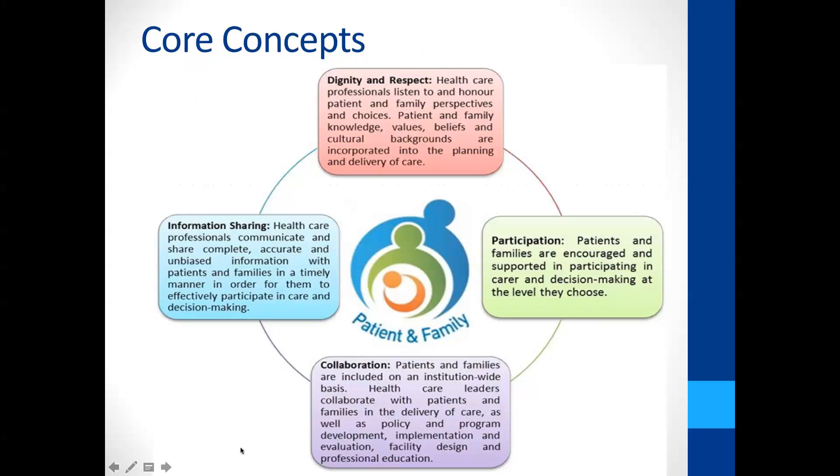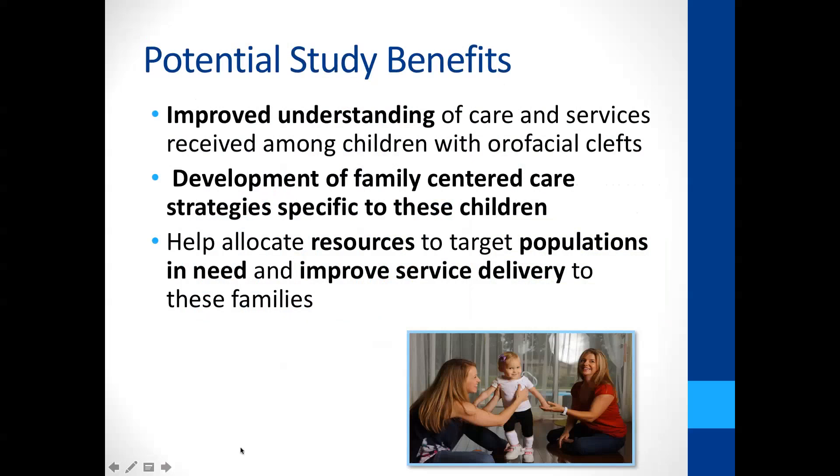Family-centered care has four main components. The first is information sharing — clear, complete, unbiased information about the child's condition and available services so parents can engage in informed decision-making. The second is dignity and respect — sensitivity to families, cultural competence, and recognizing families' knowledge, values, beliefs, and cultural backgrounds. The third is participation — treating the family as part of the care team, encouraging and supporting them in decision-making at the level they're comfortable with. The fourth is collaboration — having a family-friendly system of care in our policies, programs, and healthcare delivery, and including families in evaluation and development of those programs.